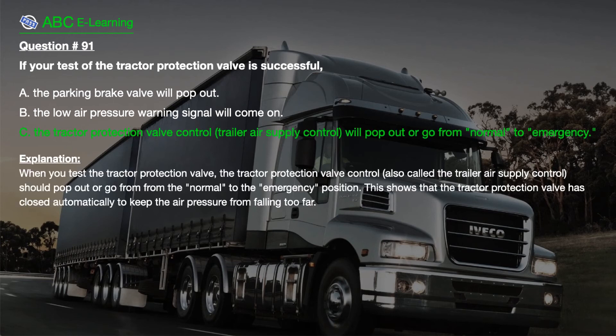The correct answer is C. The tractor protection valve control (trailer air supply control) will pop out or go from normal to emergency. Explanation. When you test the tractor protection valve, the tractor protection valve control — also called the trailer air supply control — should pop out or go from the normal to the emergency position. This shows that the tractor protection valve is closed automatically to keep the air pressure from falling too far.